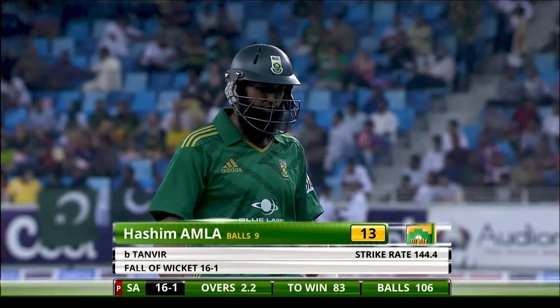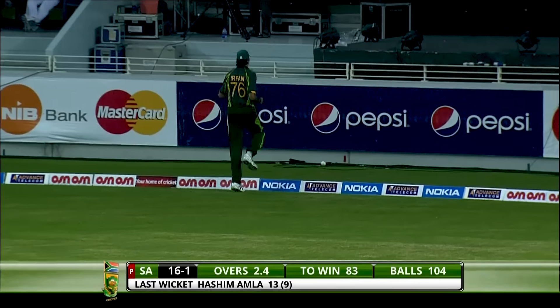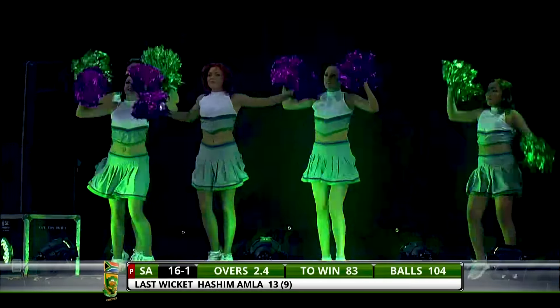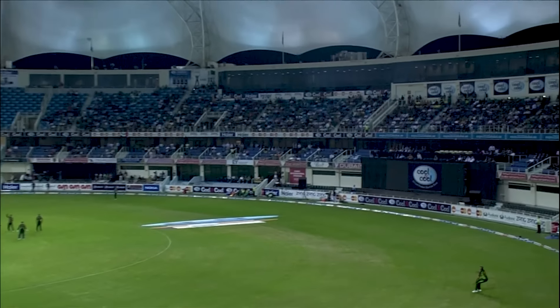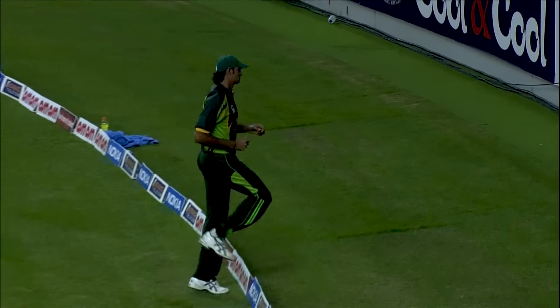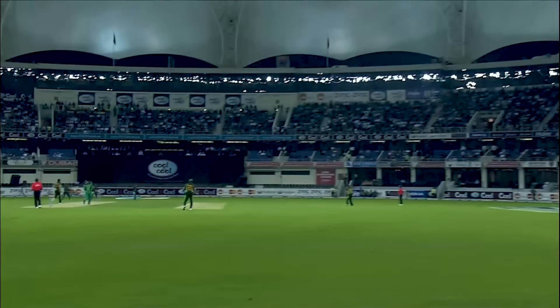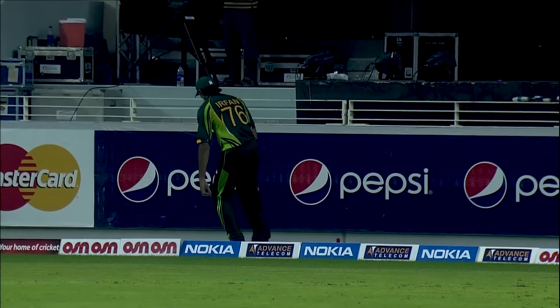He looked very dangerous with that boundary in the previous delivery. Helped it on its way and Mohamed Irfan made a mess of it — it was definitely catchable. Landed inside the circle, inside the boundary, but Mohamed Irfan just ran in first and misjudged it completely. With his height I thought he would be able to get there — he was going back and it was too late. A chance gone — definitely. Du Plessis tried to clear the fielder but didn't quite get hold of it, and Irfan did the rest to help him.